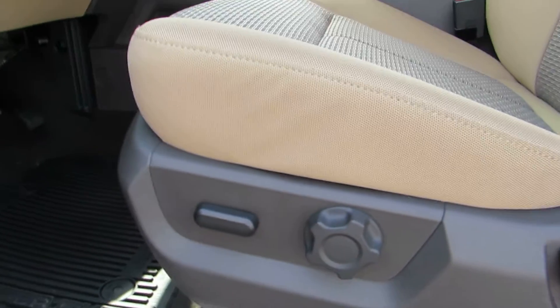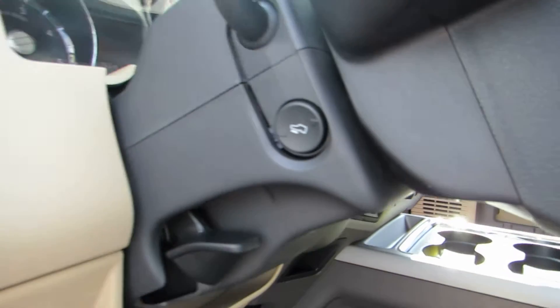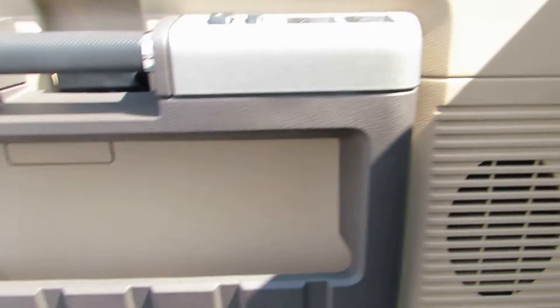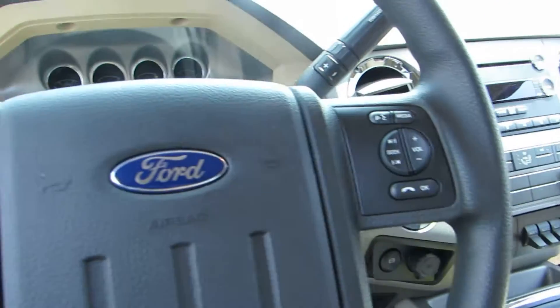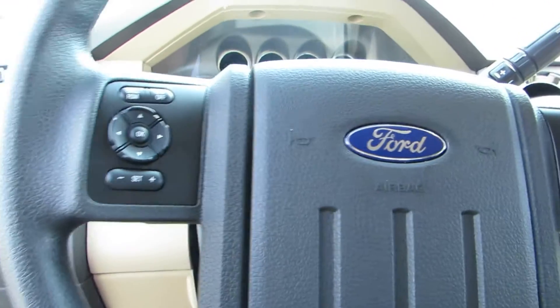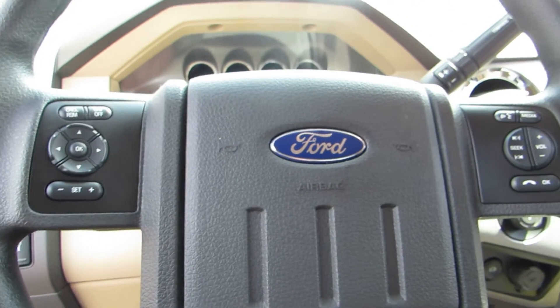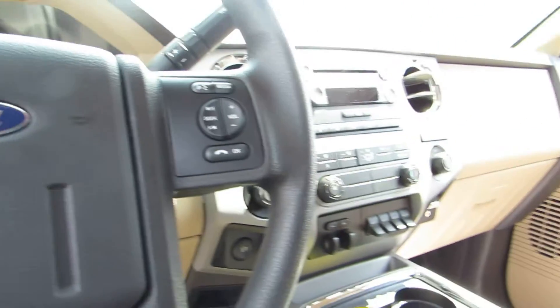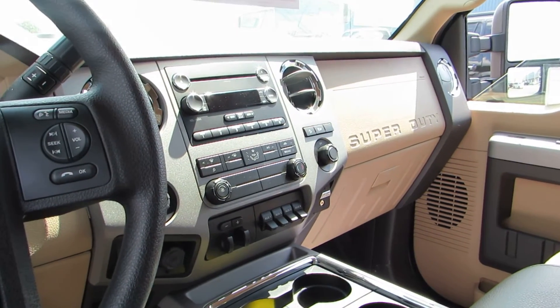The driver's seat is power. Hands-free Bluetooth calling and audio functions right on the steering wheel, as well as cruise control options right on the steering wheel. This vehicle does have a backup camera.